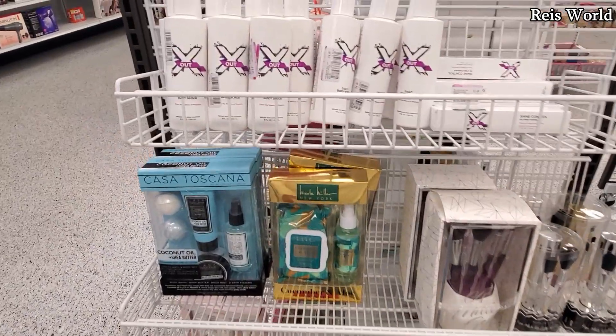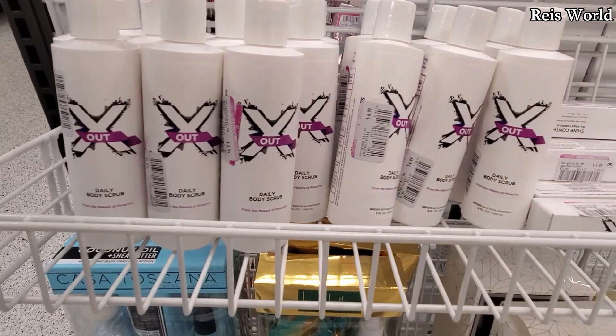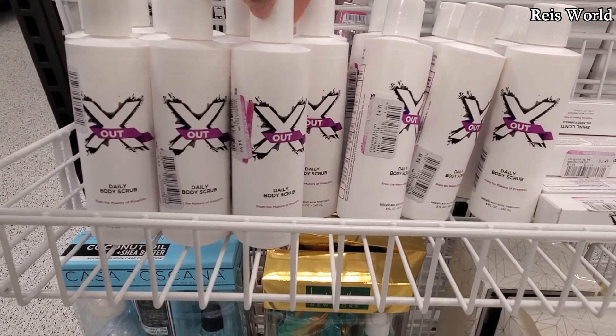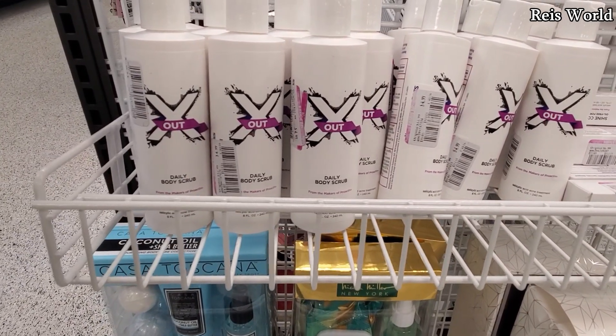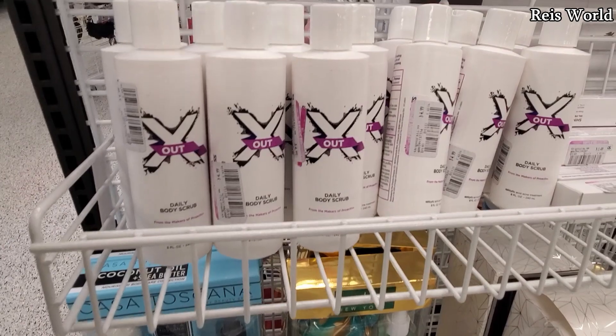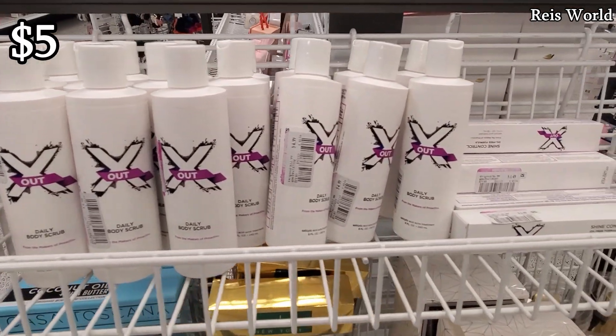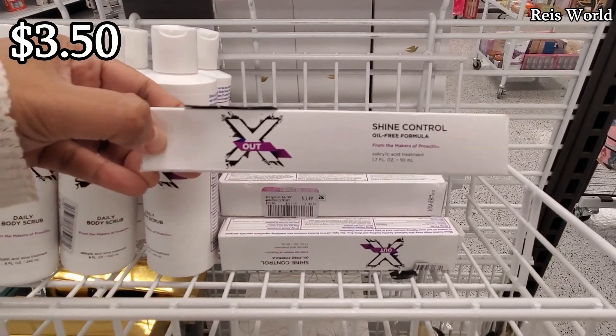Hey everybody, I made it into a new Ross location — this location is in Desert Ridge Marketplace in Scottsdale, Arizona. I'm finding a lot of daily body scrub Proactive X out, and they're going to be five dollars here. Look how much they have — plenty for you — and only $3.50 for the shine control.